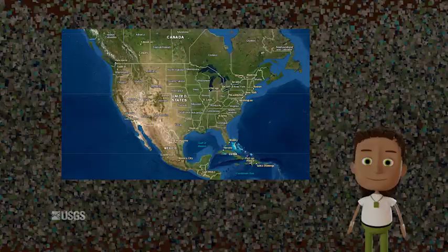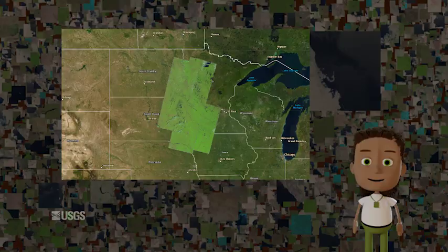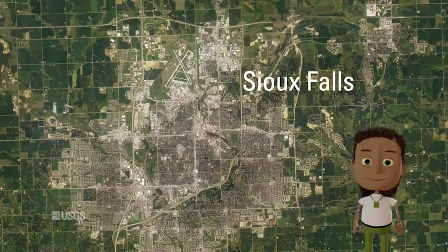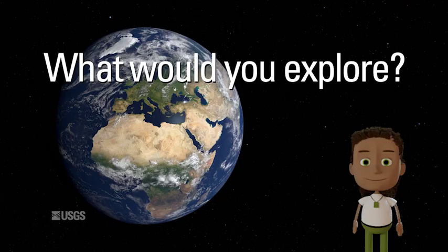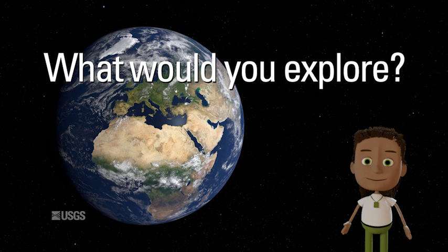A world of data is available to everyone through tools developed by teams at EROS. You could use these tools to find your hometown. Here's Sioux Falls, South Dakota, and here's Fargo, North Dakota. Is your home somewhere in one of these images? What other parts of Earth would you explore? Thanks for watching. We hope you'll visit us in person at EROS. To learn more about EROS and the Landsat Satellite Program, visit us online at usgs.gov.